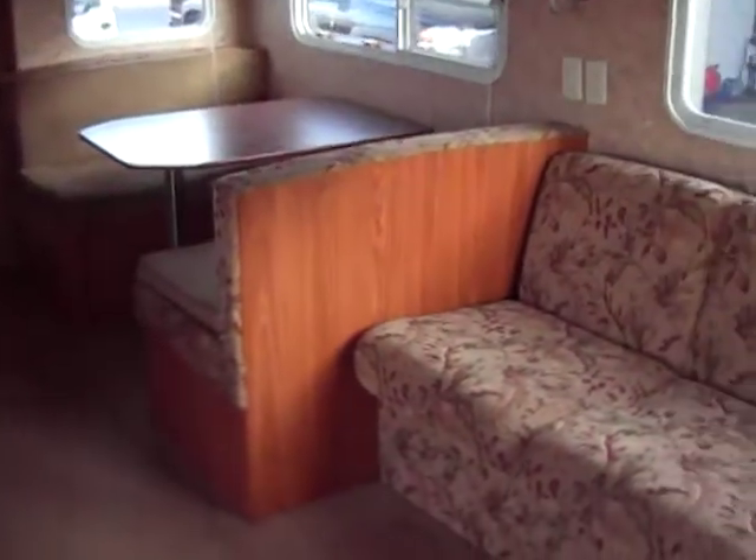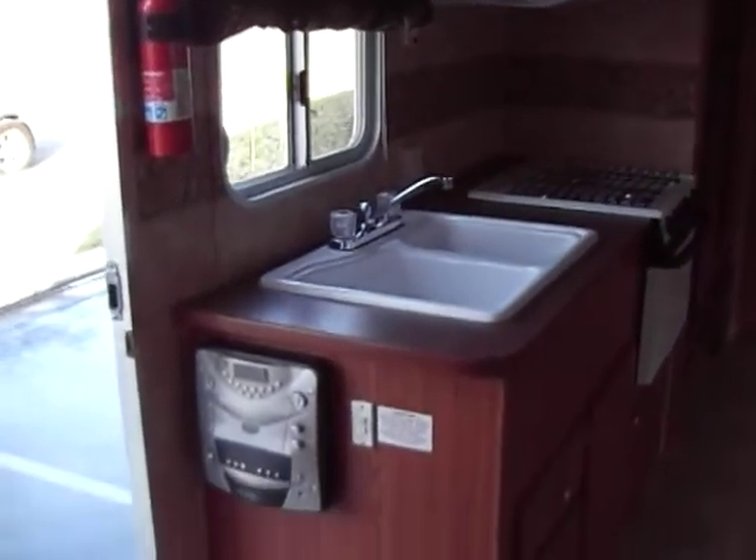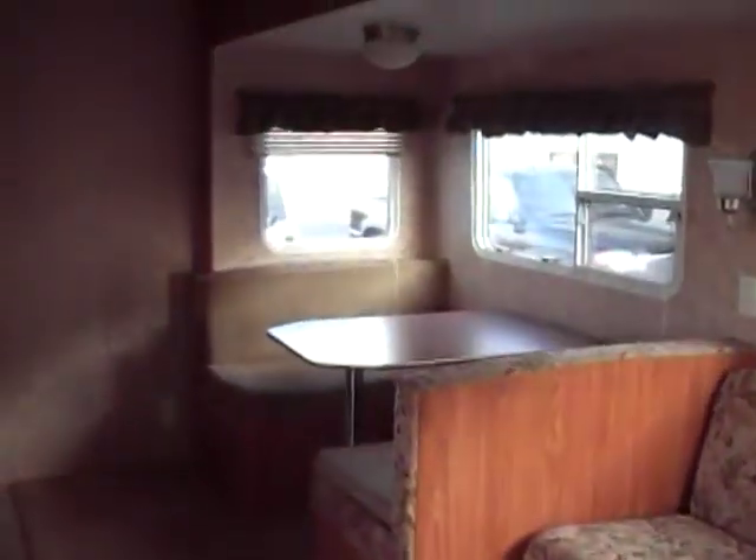Alright everybody, this is Tony with Referral Auto Group. This is our 2006 Skyline Weekender, model 250, in great shape. Give us a call at 209-404-2200. Check us out on the web at www.referralautogroup.com.